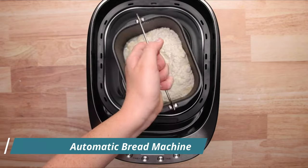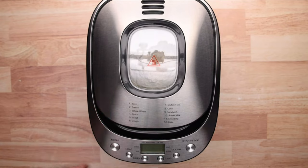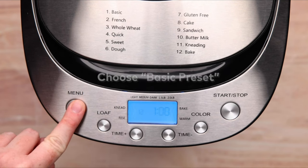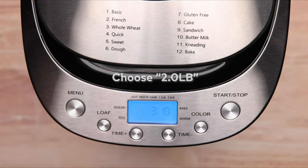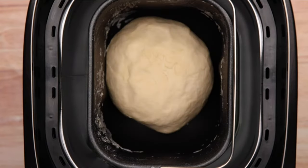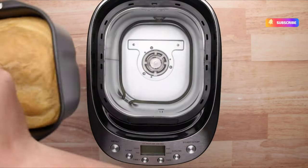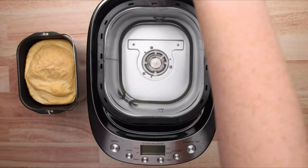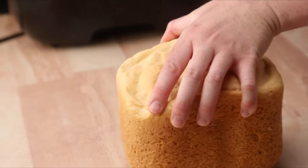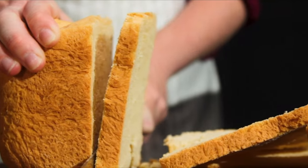In addition to its versatile core settings, the Crownful Bread Machine also features a delay timer, allowing you to start baking before waking up in the morning. The timer can be set up to 13 hours in advance with a 60-minute keep-warm function, and the machine has a built-in 10-minute power interruption recovery to ensure fresh bread anytime. This bread machine is made of 100% food-grade, non-stick materials, making it easy to clean. With the Crownful Bread Machine, you can enjoy fresh, healthy, and tasty baked bread from the comfort of your own home.